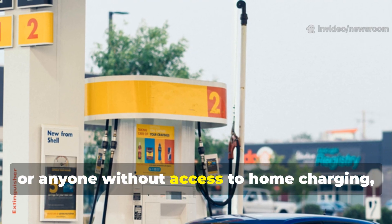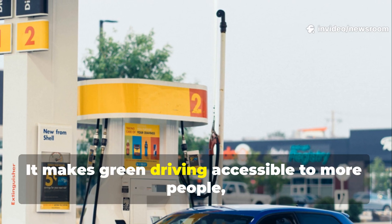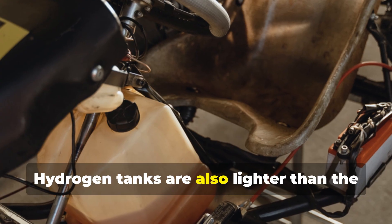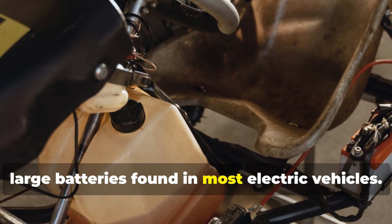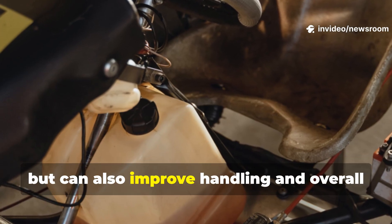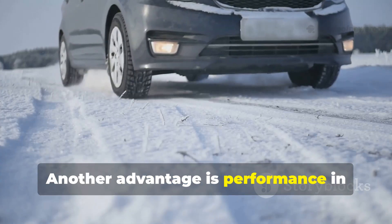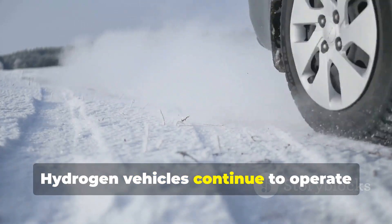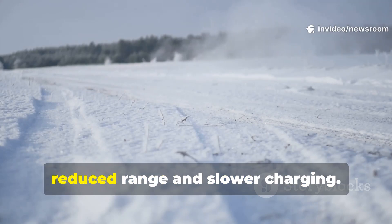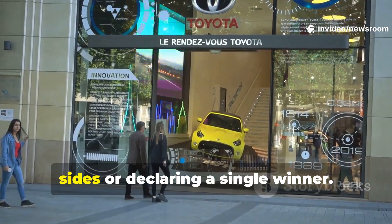This means less waiting and more time on the road for busy drivers, families on the go, or anyone without access to home charging. Hydrogen tanks are also lighter than the large batteries found in most electric vehicles, making cars more agile and efficient with improved handling. Another advantage is performance in extreme weather — hydrogen vehicles continue to operate reliably in cold winter conditions where EVs can sometimes struggle with reduced range and slower charging.